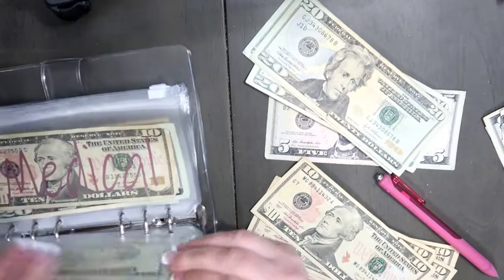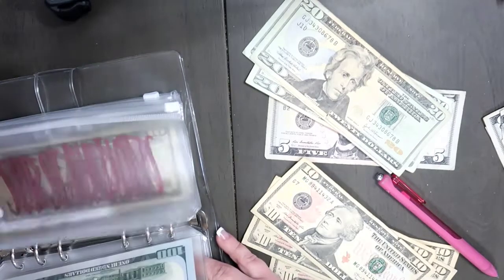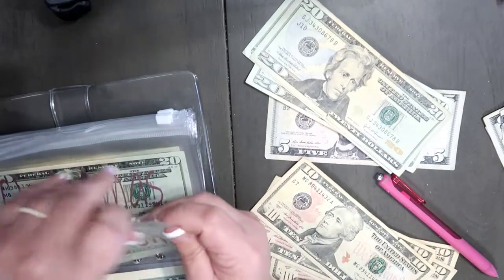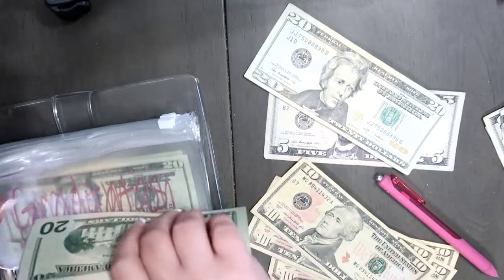Moving back to graduation — we're going to do $40 in here: 20, 40. So that's going to give me $80 in there.